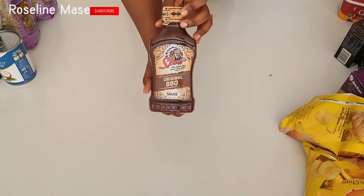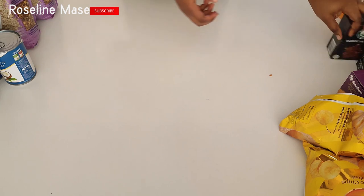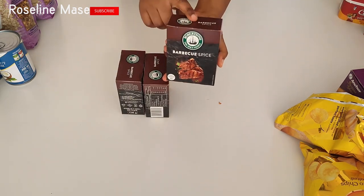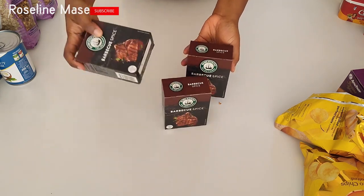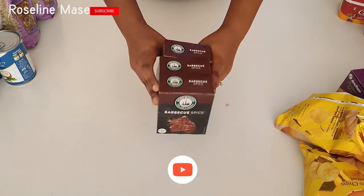I also got this pork barbecue sauce. I usually use this in grilling my chicken. And I also got this barbecue spice. I use it in grilling my beef and also for grilling my chicken. I actually got three packs because it was on sale.